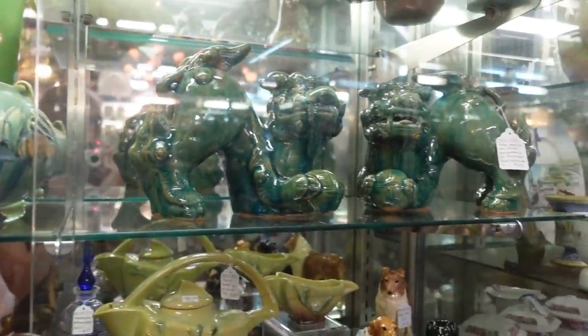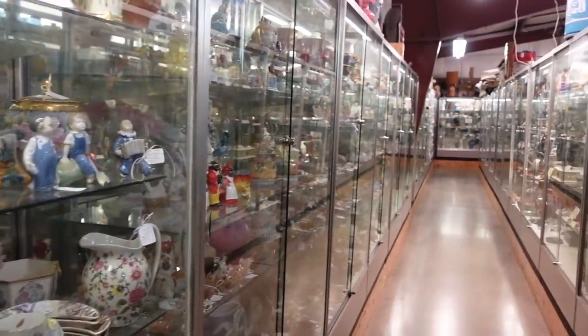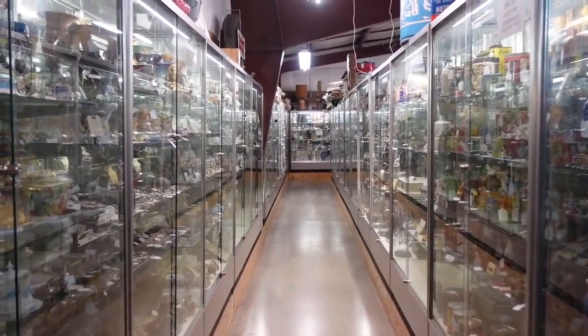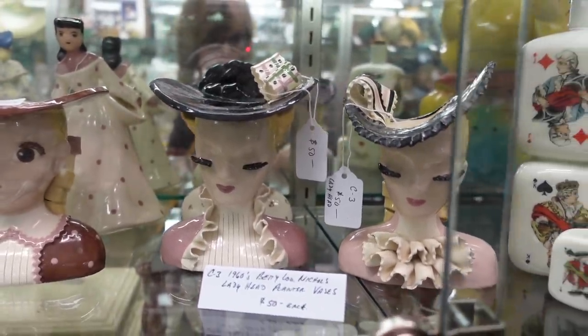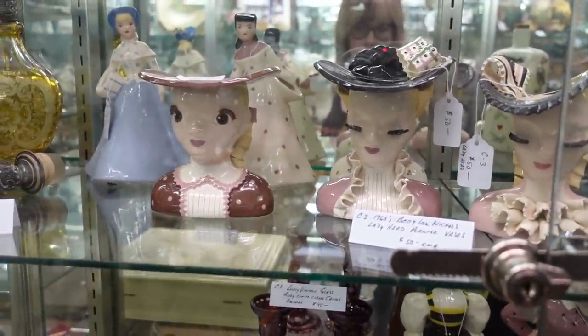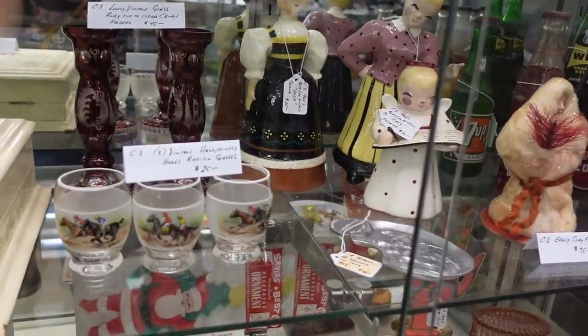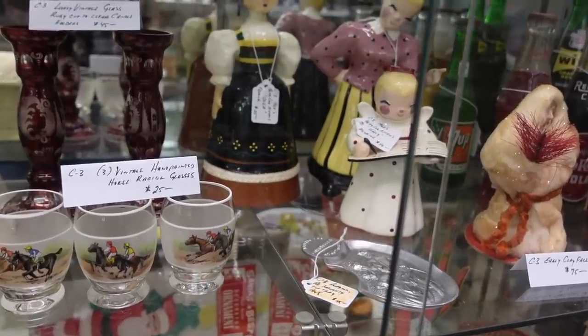Now I've made my way to the cases. I used to always be scared off by the cases thinking everything's outside my price range, but there are still deals to be found here. There are discounts, and I try not to discount the cases anymore — I try to at least look and check.